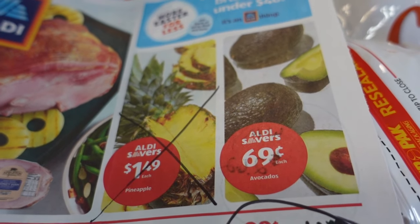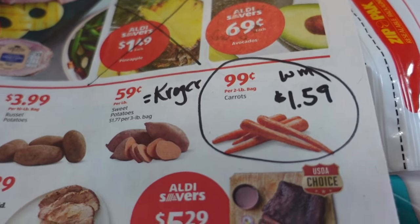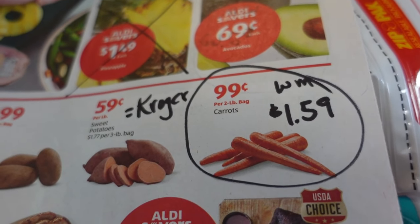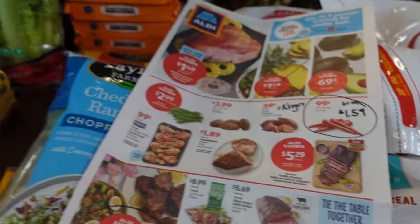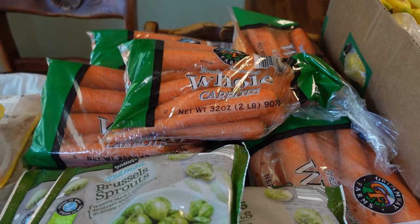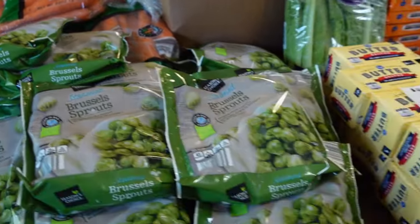The avocados at $0.69 each are a decent but not spectacular price. The carrots — the little two-pound bags for $0.99 — are a really good deal. As a comparison, $1.59 for this same quantity at Walmart. Since they ran this sale again, Sarah and I discussed it and we're going to go ahead and can some carrots. I picked up 10 of the two-pound bags — that is a stock-up price for me.